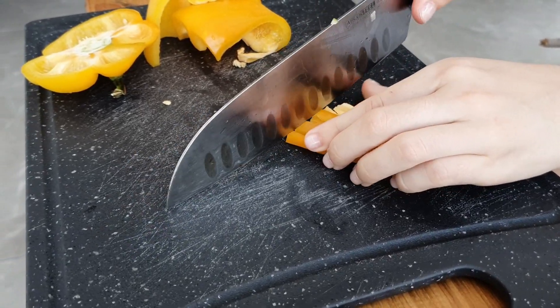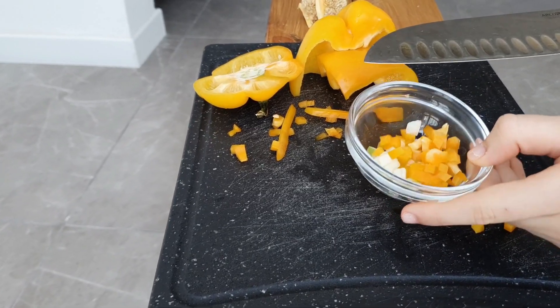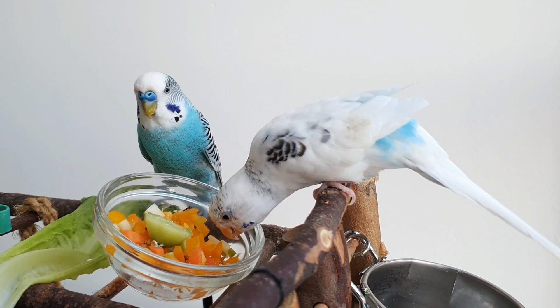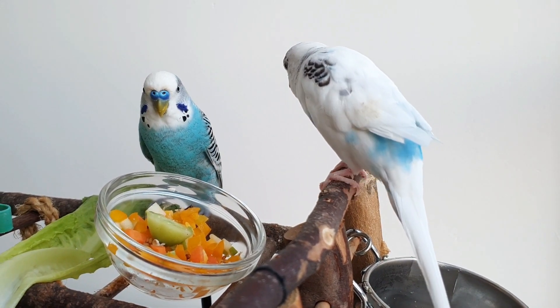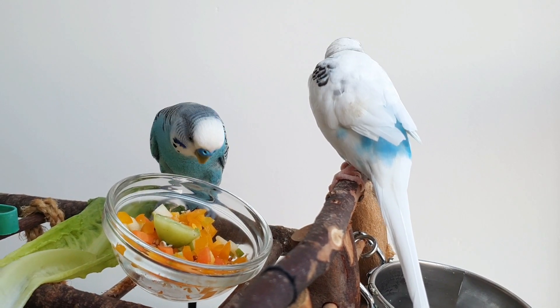Another tip is to give different textures of veggies to your budgie. Try to grind, peel, mash, or cut and see what works best for them. You can even cook some veggies — maybe your budgie will like the soft texture — but remember, raw veggies are healthiest.